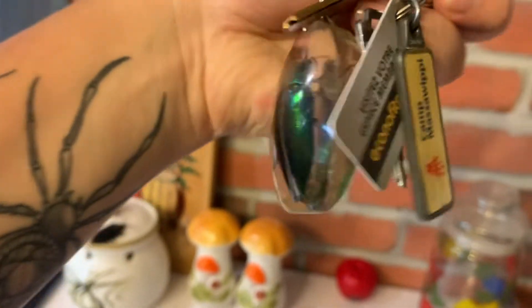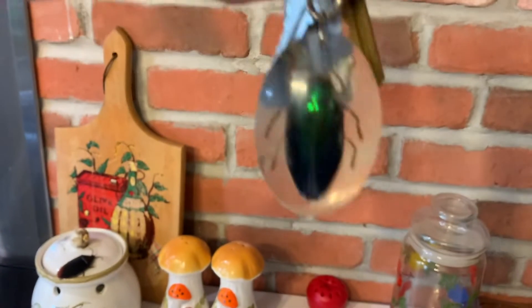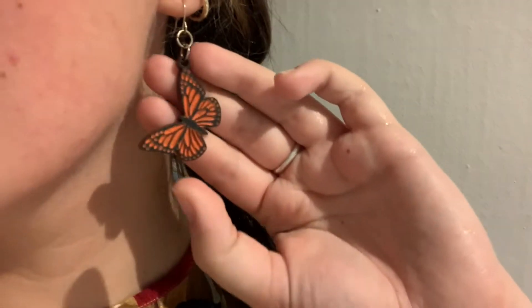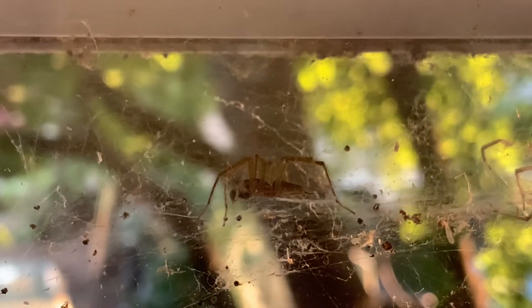Et à côté de ma porte-clés Kamaswipi, I have a bug keychain. Des tattoos d'insectes, comme vous voyez. J'ai aussi des boucles d'oreilles — earrings that are butterflies. Thanks Vanessa for these beautiful earrings. So do you want to learn about the bug in my window? Oui!